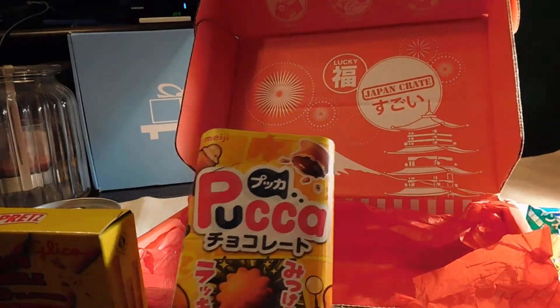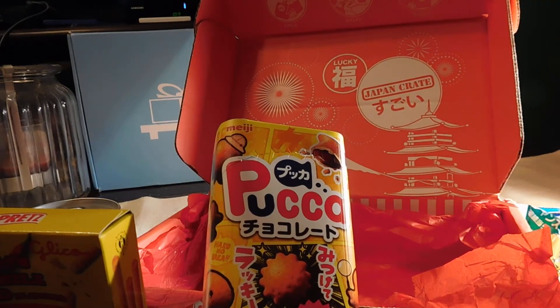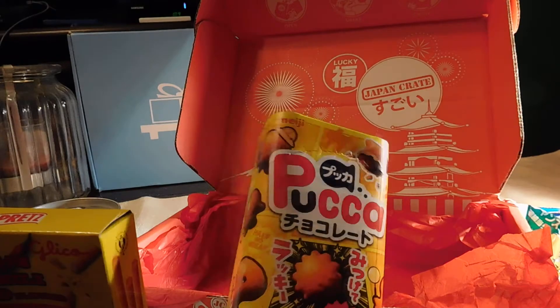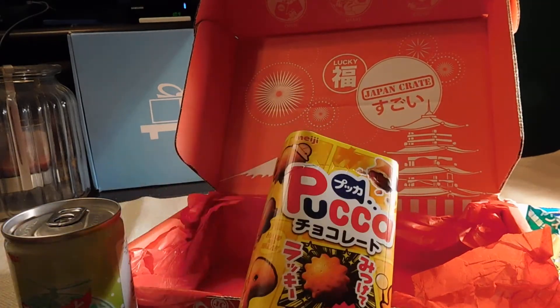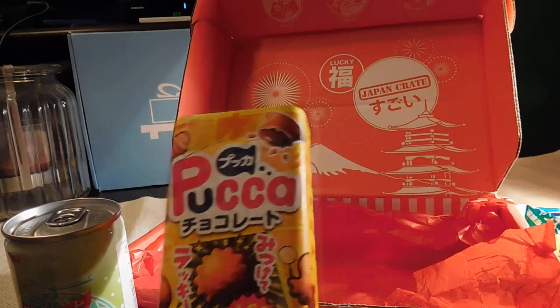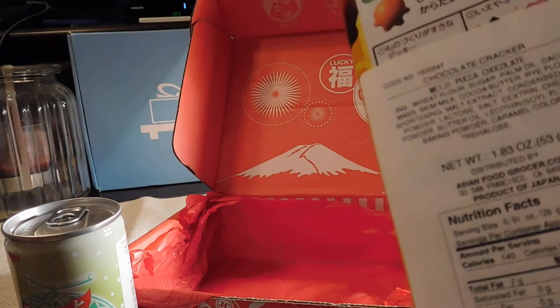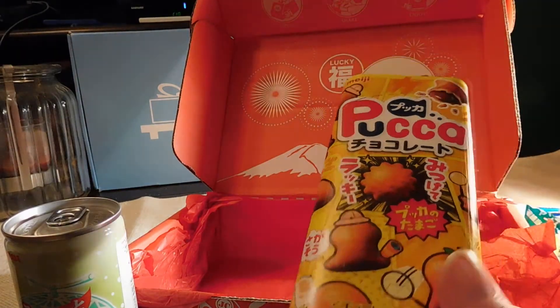And these are Choco Puka Paka — crispy pretzel biscuit shells filled with yummy chocolate goodness. They come with different shapes, so that should be fun.